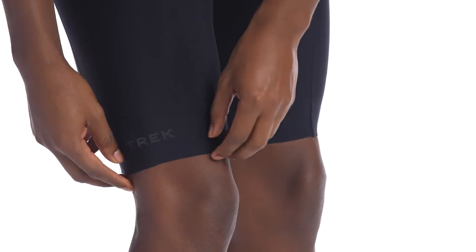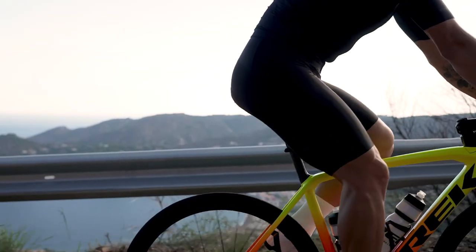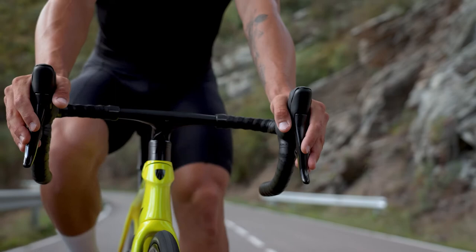A raw edge leg opening with premium silicone grippers provides seamless compression through the hip and leg that stays put while pedaling.